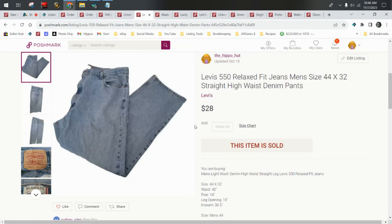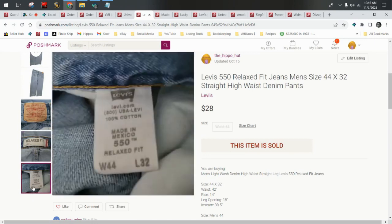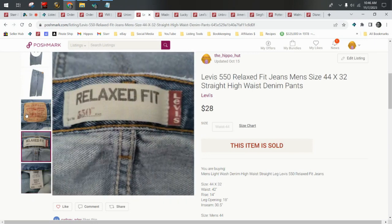More Levi's — these are Men's 550 Relaxed, size 44. I like Levi's and I cannot lie. I love the 550s, especially for men.